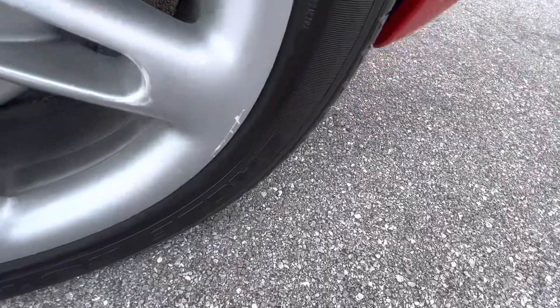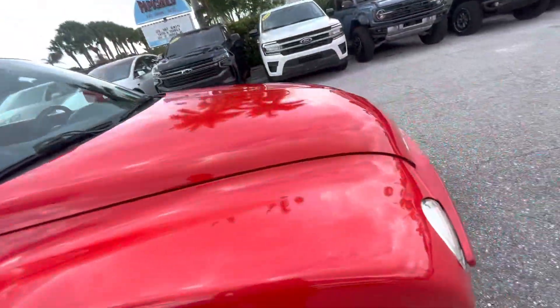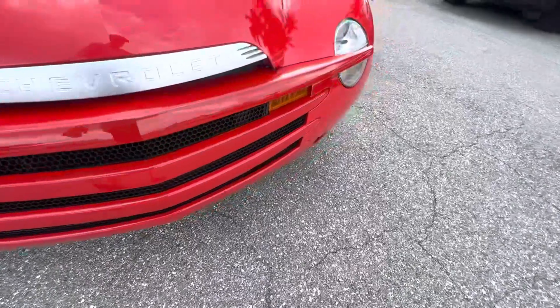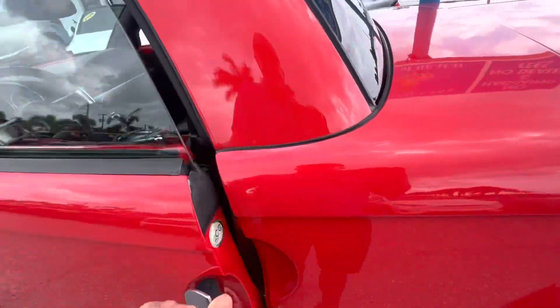Yeah, that one's got a little scuffing down there on the edge. So besides the scuffing on the wheels, this thing's in really, really good shape. No damages, a couple little nicks and a little scuffing on the wheels — not bad.